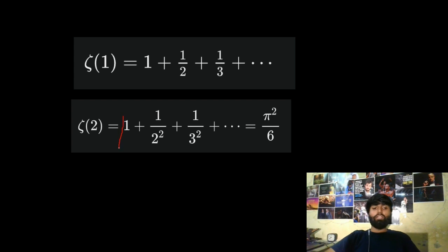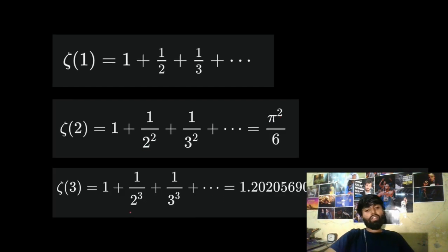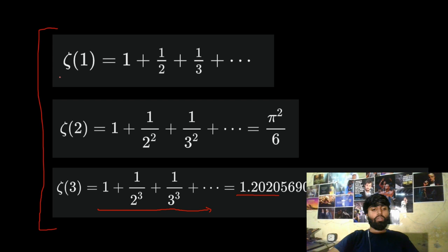For zeta of two, this series was actually called the Basel problem. It was solved by one of the greatest mathematicians ever, Leonard Euler, and he found the value to be pi squared over six. There's an interesting reason why pi shows up here, which we can talk about in a later video. Zeta of three is simply a series of reciprocals of cubes of natural numbers added to infinity. It tends to the irrational number approximately 1.202. So those are some values of the Riemann zeta function for s equals one, two, and three.